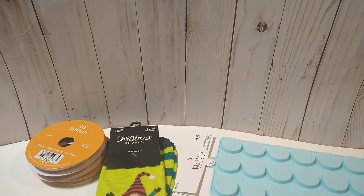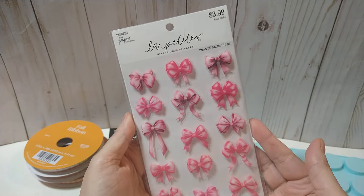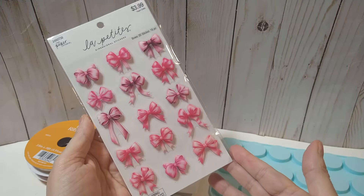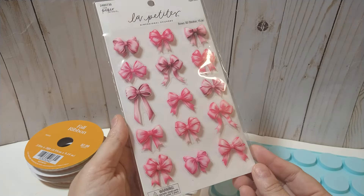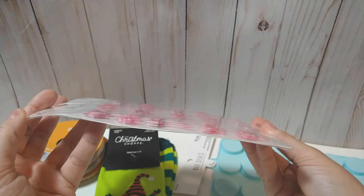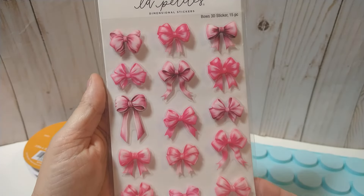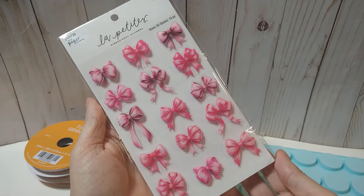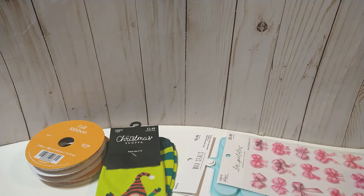Another thing I paid regular price for — their Paper Studio was not on sale at all — but I can't believe I paid four dollars for these. They have to be new because oh my gosh, they are dimensional. Look how cute these bows are — they are just absolutely adorable. So yeah, I did pay full price for those.